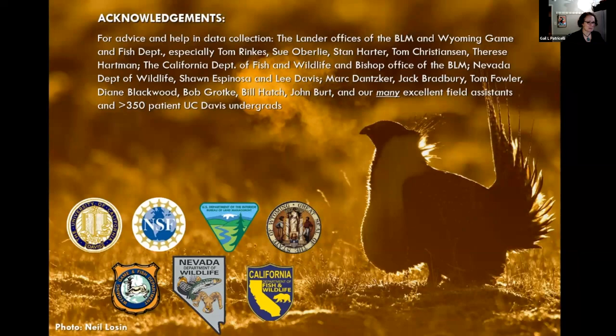Question from the audience: Over 13 years of study, were you able to identify individual birds and monitor whether unsuccessful males one year became more successful the next, as if they grew up and learned the skills to attract mates?